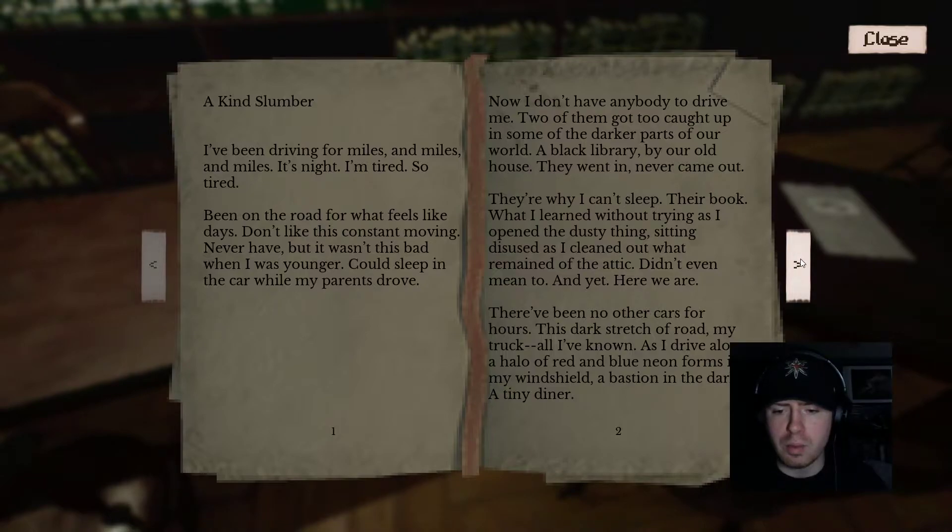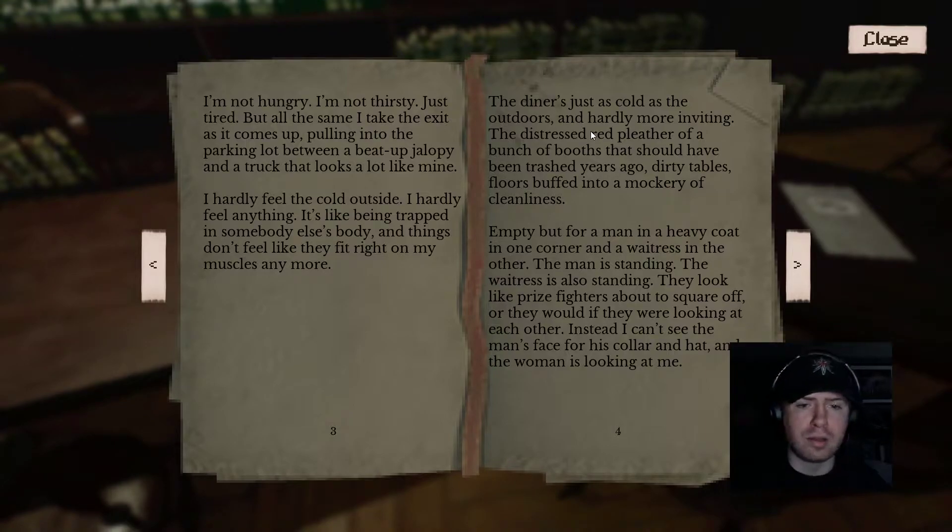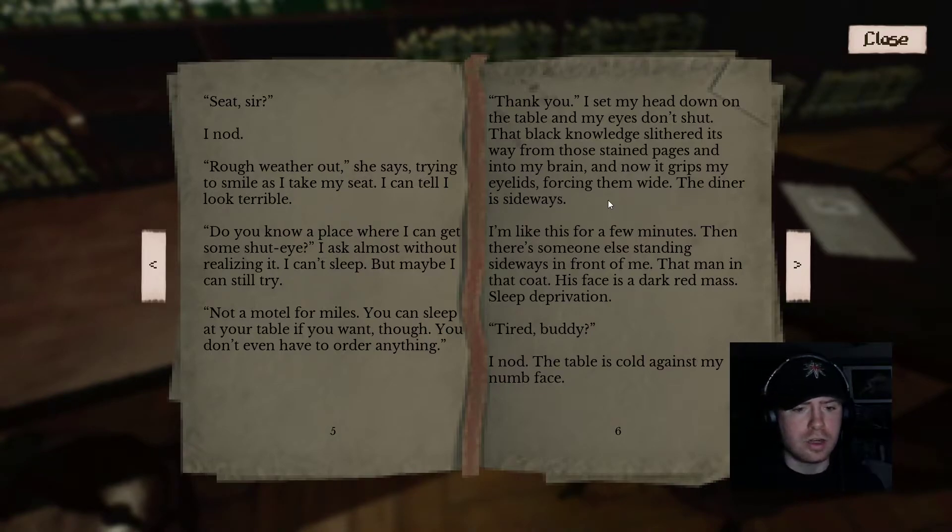'As I drive along, a halo of red and blue neon forms in my windshield — the bastion in the dark — a tiny diner. I'm not hungry, not thirsty, just tired. I take the exit as it comes up, pulling into the parking lot between a beat-up jalopy and a truck that looks a lot like mine. I hardly feel the cold outside — I hardly feel anything. It's like being trapped in somebody else's body. The diner is as cold as the outdoors and hardly more inviting: distressed red pleather booths that should have been trashed years ago, dirty tables, floor buffed into a mockery of cleanliness. Empty but for a man in a heavy coat in one corner and a waitress in the other. The waitress is looking at me. Seat, sir? I nod. Rough weather out. Do you know a place where I can get some shut-eye? Not a motel for miles. You can sleep at your table if you want. Thank you. I sit, my head down on the table, and my eyes don't shut.'